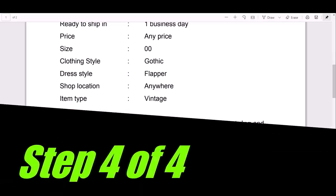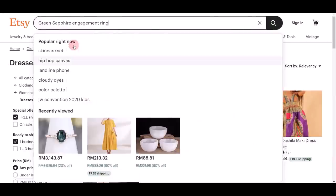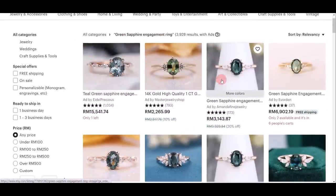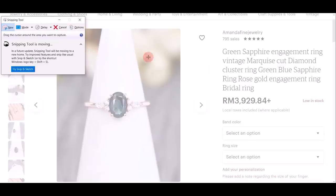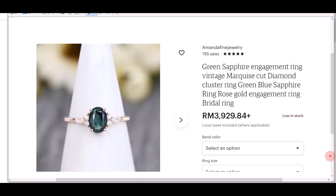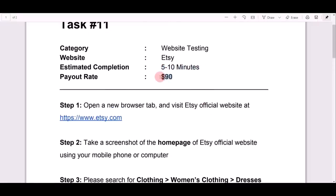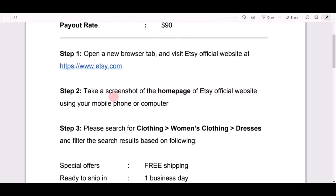Finally, step four: search for 'Green Sapphire Engagement Ring' and take a screenshot of the current discounted price. Copy the product name, go back to the Etsy website, paste the keyword in the search bar, and click search. Find the product — the green sapphire engagement ring — click on the picture, and take a screenshot of the discounted price shown on that page. That's all you need to do to complete step four. This takes about five to ten minutes and pays you $90 US dollars just for browsing and testing a website.